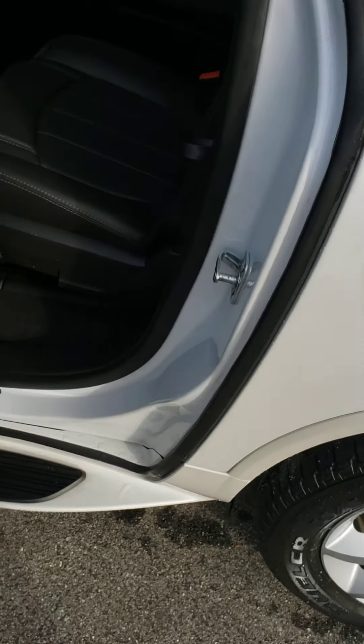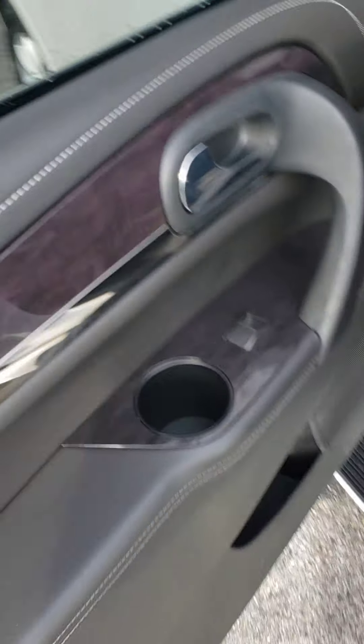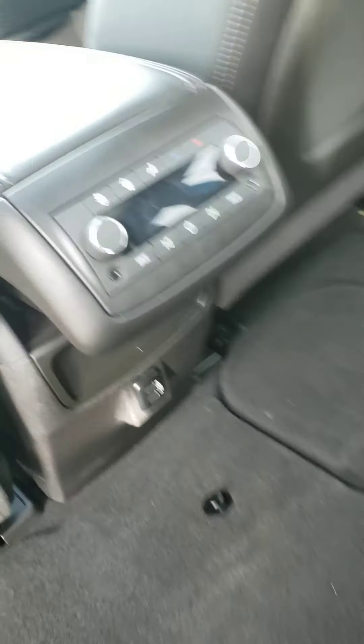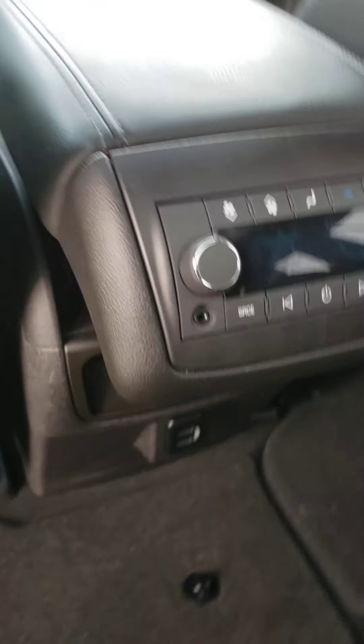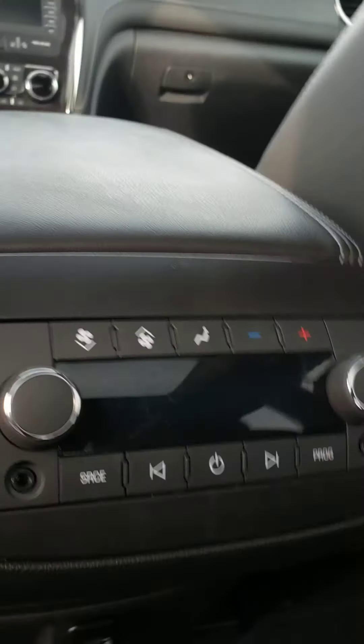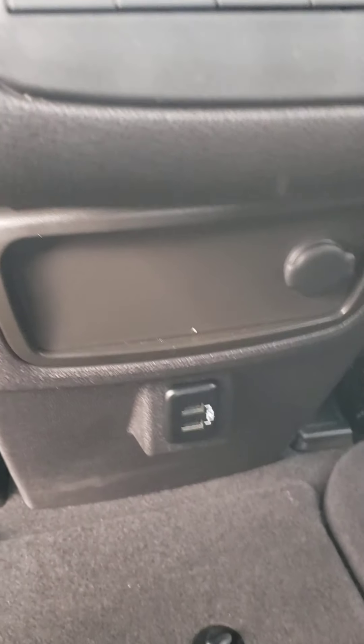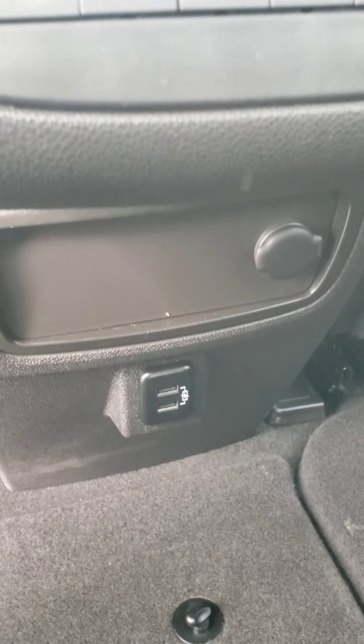Really beautiful car so far, priced very well. It is a certified pre-owned so you will have that extended warranty going on. It looks like this console in the back here slides backwards and forwards — probably adjusted through the front part there. USB ports in the back here too.